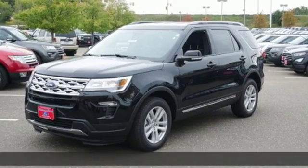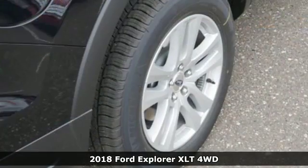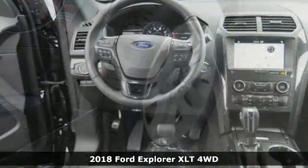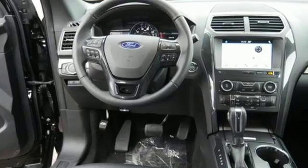Here's a new 2018 Ford Explorer. Ford is America's best-selling vehicle brand. It comes with all the amenities you need: V6 engine and air conditioning.